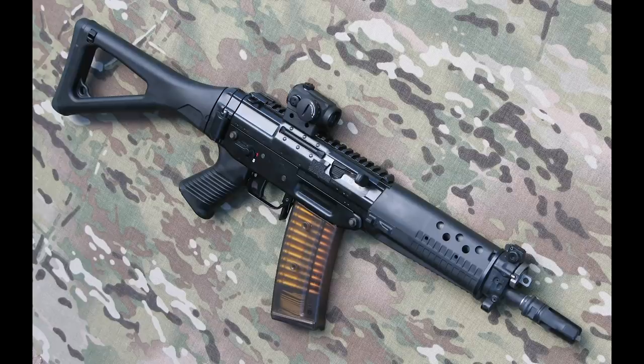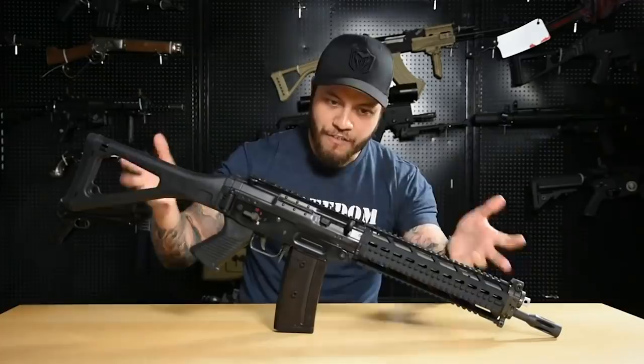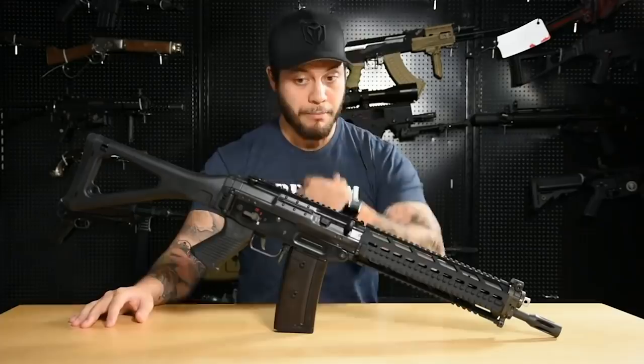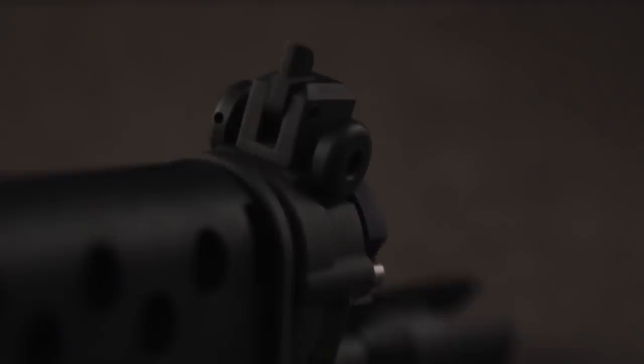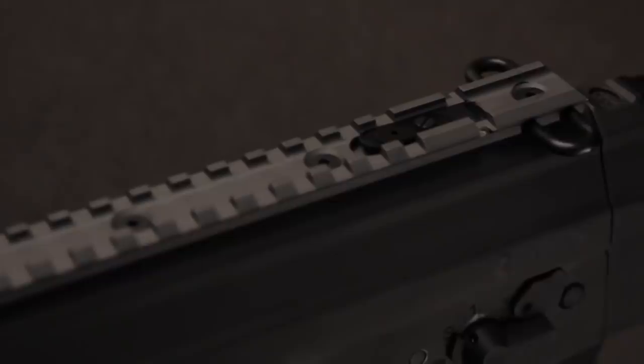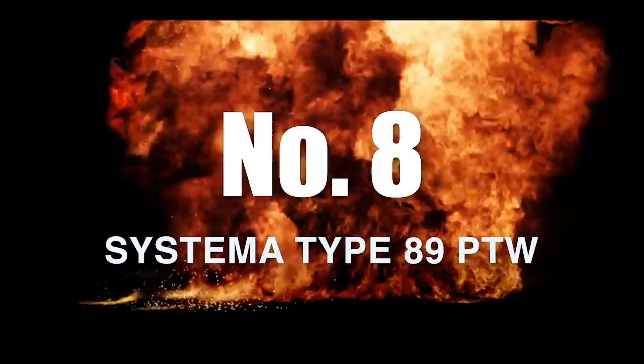Number nine: the GHK 553 QPQ GBBR. Not only is it not just another M4, but it's a stylish Swiss-designed rifle that is sleek and functional all at the same time. For seasoned GBBR lovers and collectors who are tired of the plethora of different M4 GBBRs out there, this might have been one of the most anticipated releases of the year. Boasting superb build quality and a crisp mechanical three-round burst, this will wet the pants of true GBBR aficionados. The QPQ version also has a railed handguard up front, which was missing from GHK's original release of the 553.